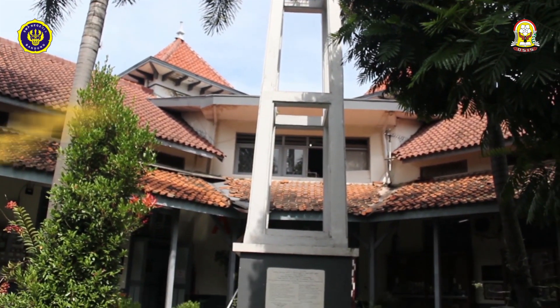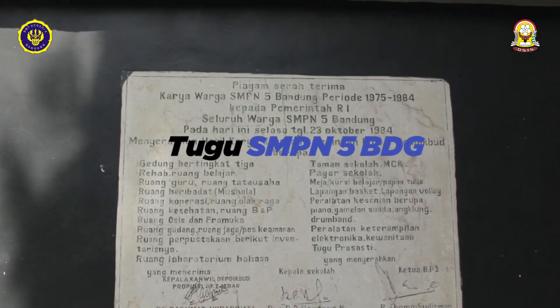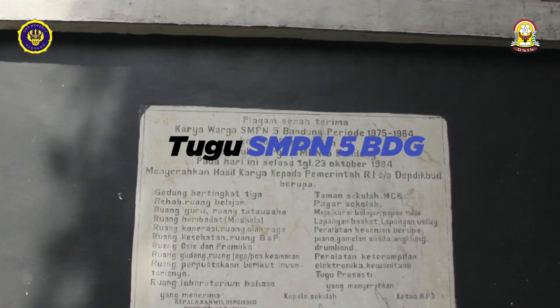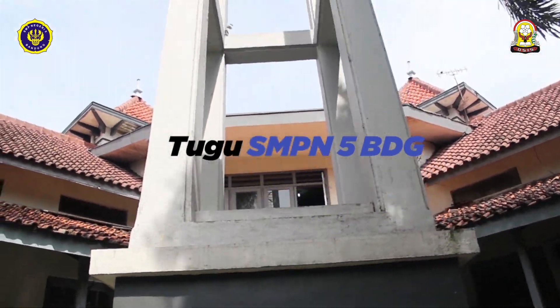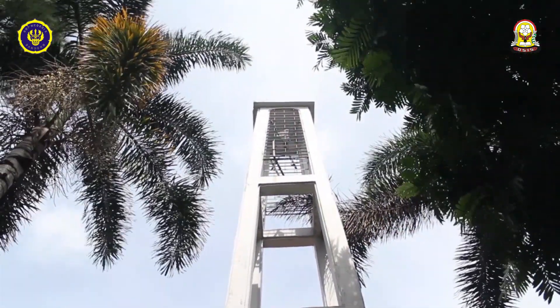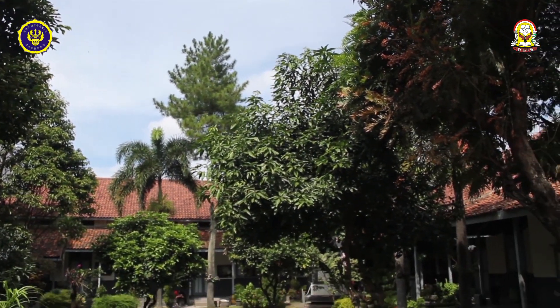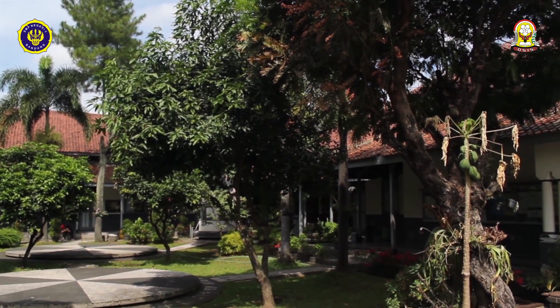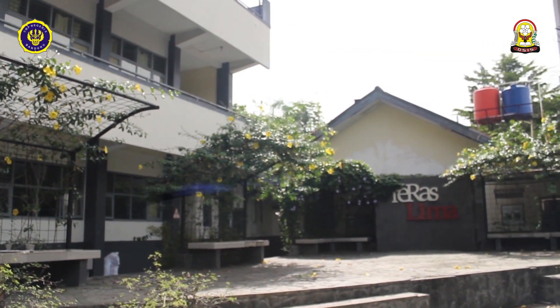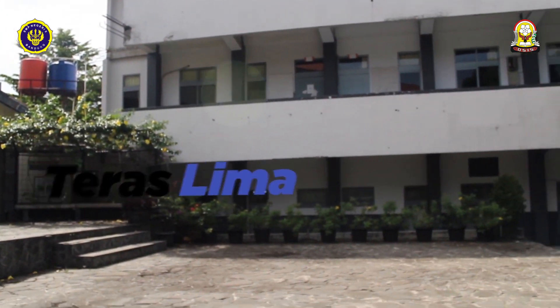Di depan gedung A ada Tugu dan Taman Kartini. Di sebelah sini ada Terma atau Teras 5, kalian bisa bercengkerama atau duduk-duduk santai di sini.